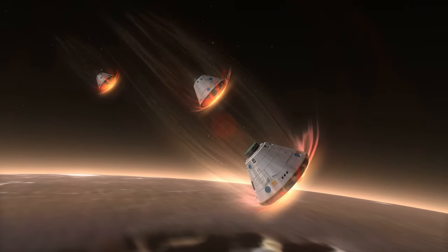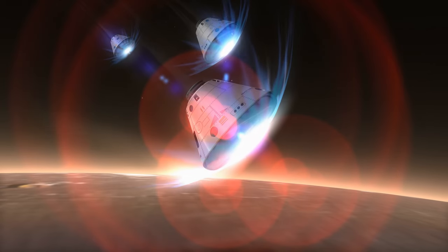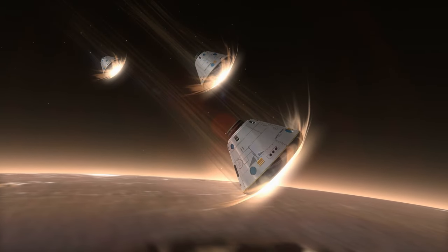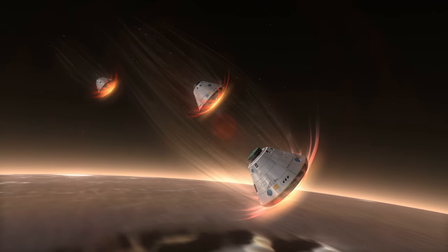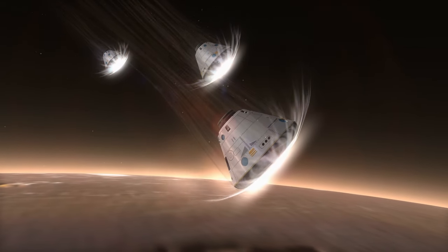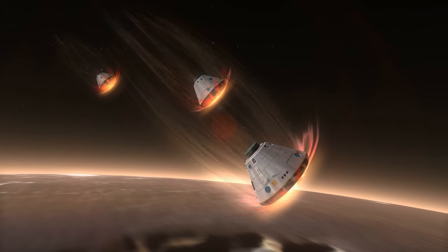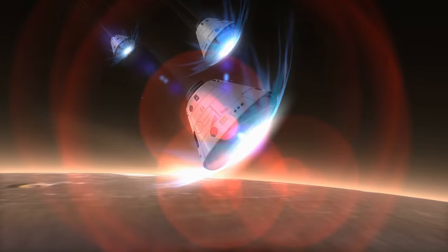However, before Star Trek enthusiasts start imagining encounters with Spock, Jean-Luc Picard, or Michael Burnham on the Martian surface, it's important to note that this Starfleet logo is purely coincidental. The uncanny resemblance is attributed to natural forces such as wind, lava flows, and other geological processes that have shaped the Martian landscape over time.